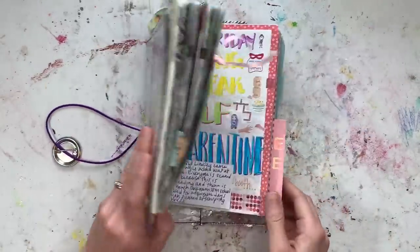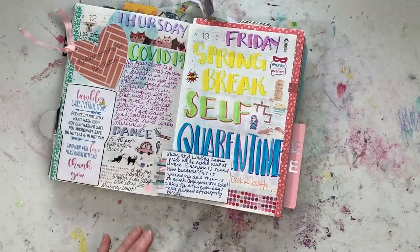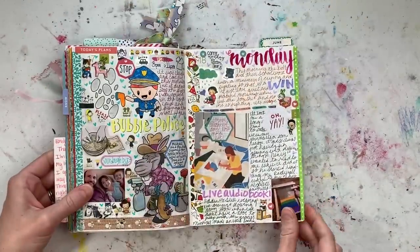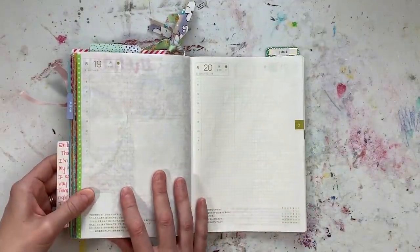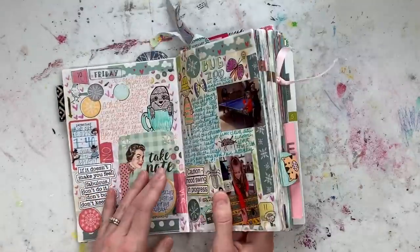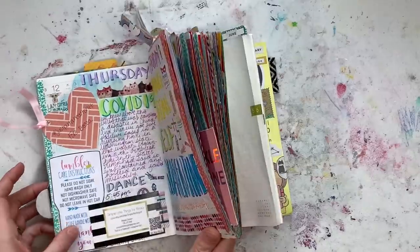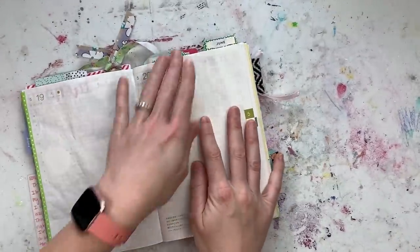Hey everybody, it's Emily and this is Emmylou Arts and today I'm doing a little bit of journaling in my A5 Hobonichi Cousin Avec. This is my creative journal memory keeper that I'm using right now and I really enjoy it. So if you're new here, please stick around, get out something that you enjoyed working on — your planner, your journal — and let's just relax and be creative for a little while.